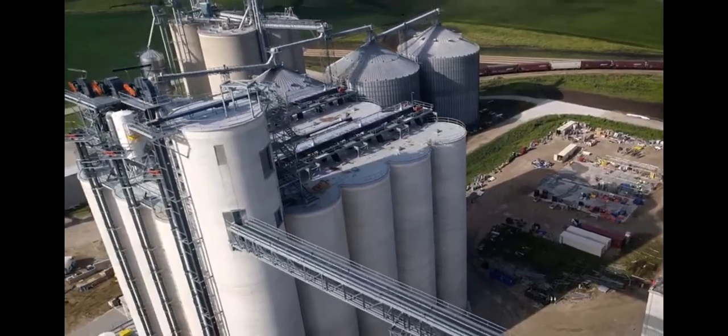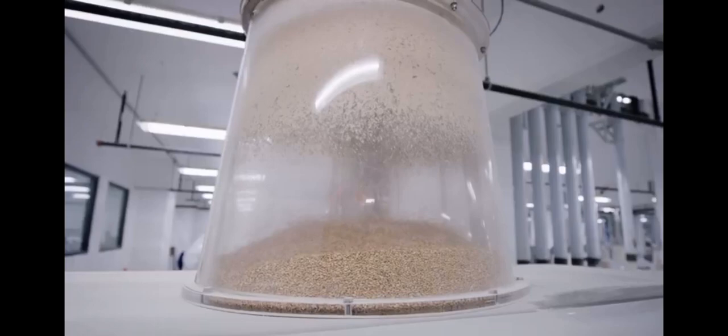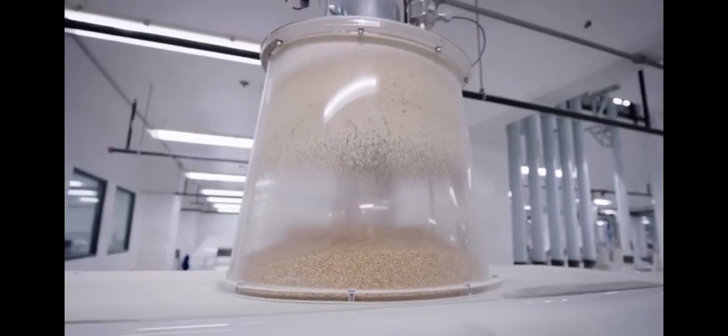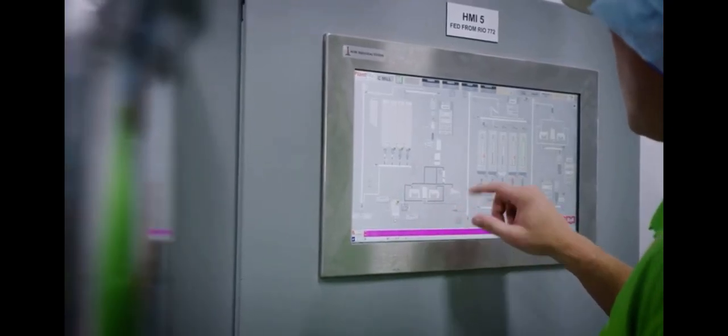Some of the highlights of this world-class flour mill include the flexibility to grind spring, winter, and soft wheat varieties, as well as two types of whole wheat. Centralized operations monitoring to maximize uptime and ensure consistency.